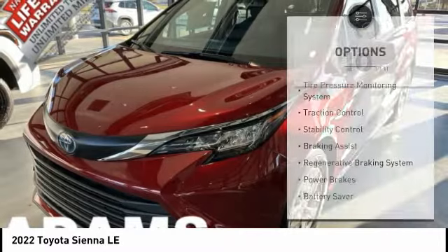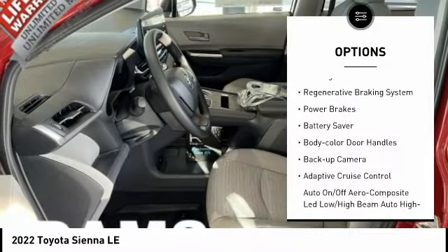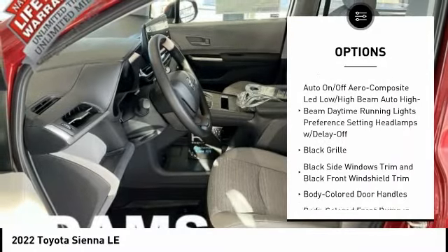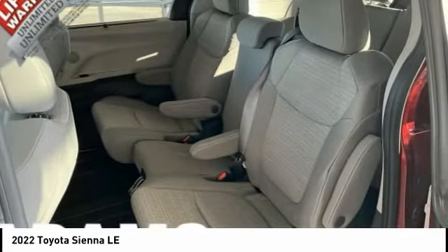Here are some of this vehicle's great options: tire pressure monitoring system, traction control, stability control, braking assist, regenerative braking system, power brakes, battery saver, body color door handles, backup camera, and adaptive cruise control.